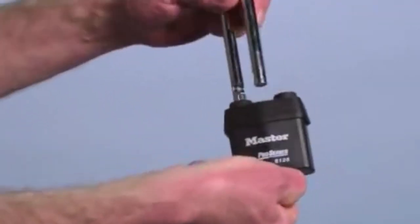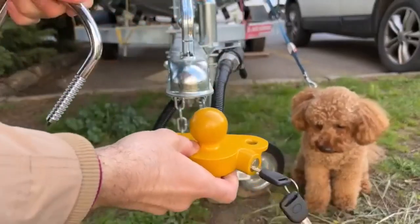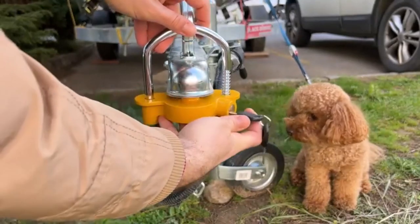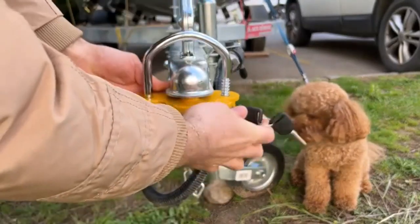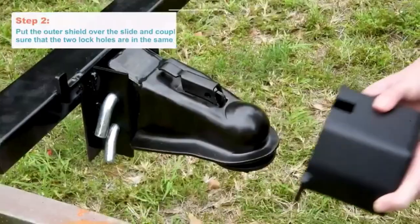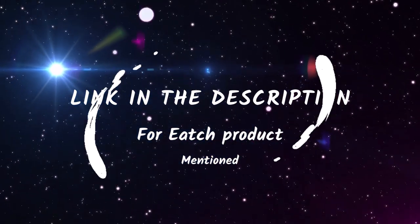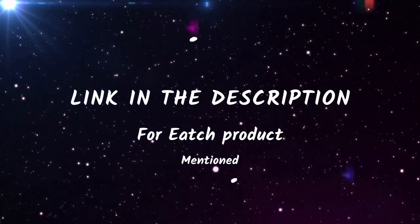Whether you're hauling boats, RVs, or utility trailers, these locks are designed to provide maximum protection against theft. So buckle up and get ready to discover the ultimate security solutions for your trailers. I also mentioned all product links in the description box. Let's dive right into the top 5 list.